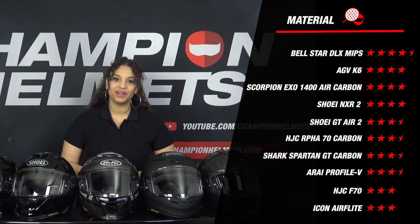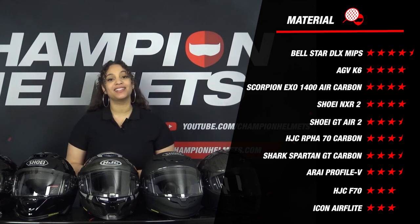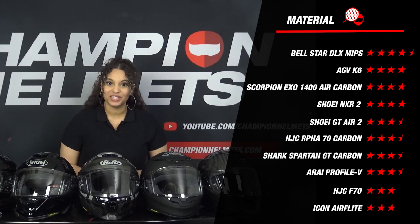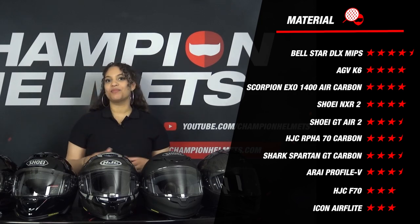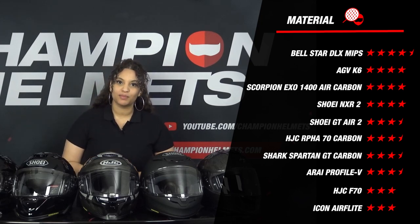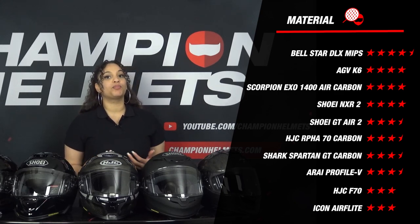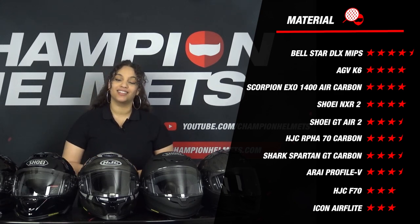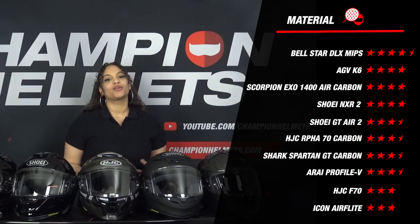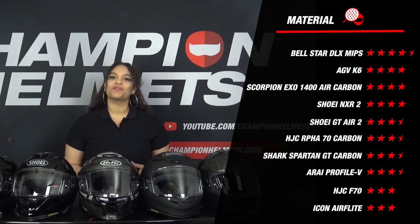At the top we see the Bellstar DLX, composed of a mix of carbon, aramid and fiberglass. What really makes it better than the others is that it comes in six outer shell sizes, which is really top notch. At the bottom we see the AGC F70 and the Icon Airflight. The AGC F70 is made of a fiberglass composite shell and comes in only two shell sizes. The Icon Airflight is made of polycarbonate and comes in three shell sizes. Both helmets receive three stars for the material part, and overall the helmets are fairly evenly matched.